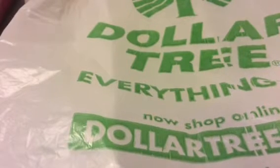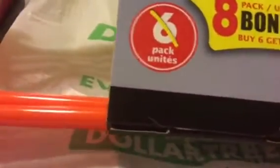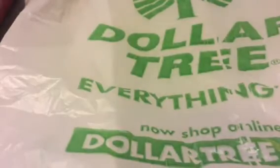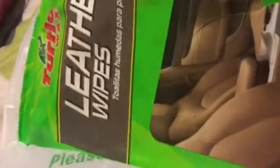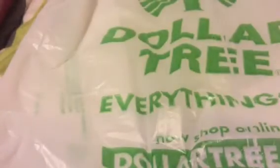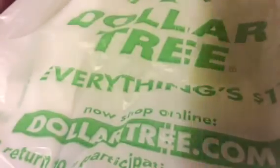First thing I needed was hangers, so I got these orange ones — there are eight in here. Then I found these leather wipes for my husband's car, and I also got these glass wipes for my car, plus these protective wipes for the dashboards and things like that. There are 20 wipes on each one.